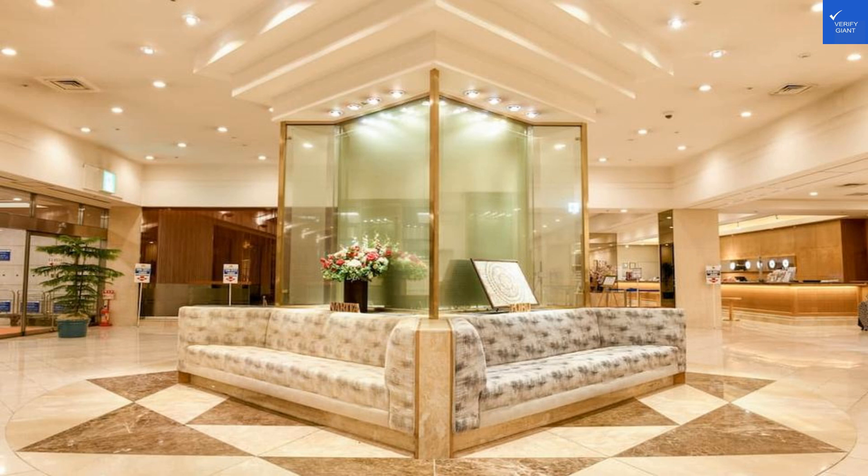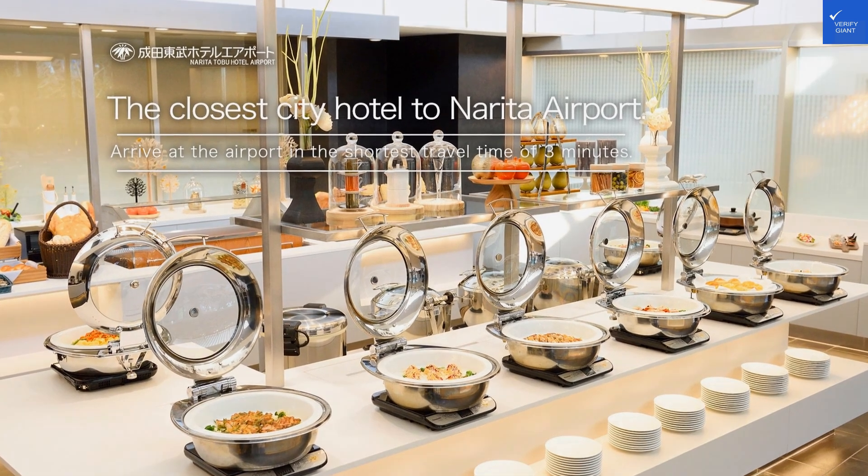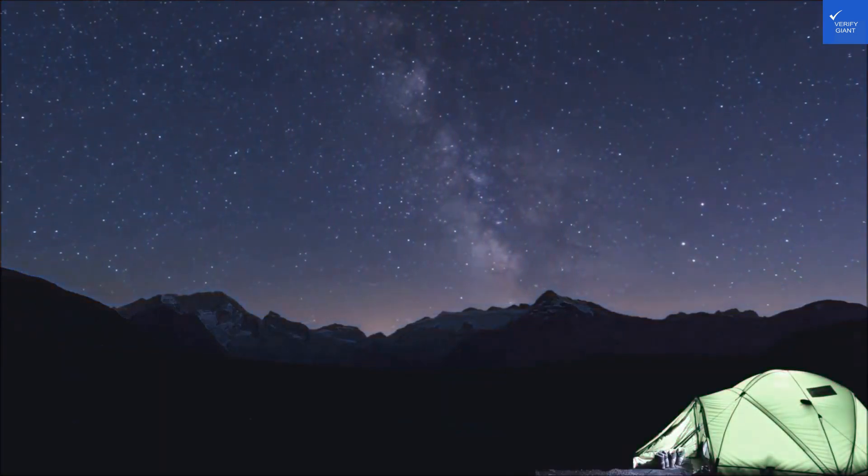Cleanliness: 9 out of 10. Most reviewers found the rooms clean, giving it a solid reputation. Wi-Fi and connectivity: 7 out of 10. Free Wi-Fi is great, but let's face it, we all expect it at this point. Value for money: 8 out of 10. At around $52, it's a steal for convenience.